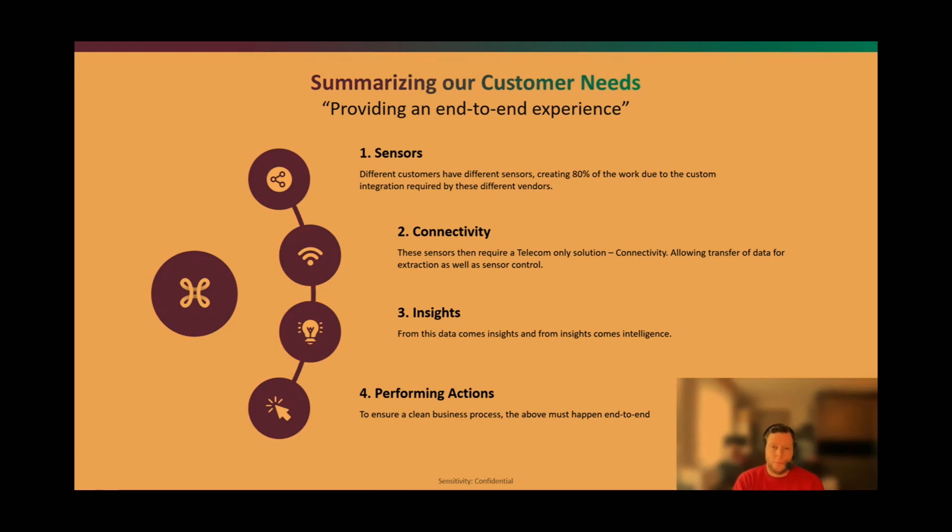To summarize the customer needs we detect daily: 80% of the effort involves figuring out which sensor to use, having reseller contracts in place, and getting the sensor integrated. Customers then want to connect those sensors, and as a telecom provider we offer services for that. Ultimately customers want insights — typically dashboarding and plain intelligence. What we really want to help Belgium move toward is enabling customers to perform actions based on their data.